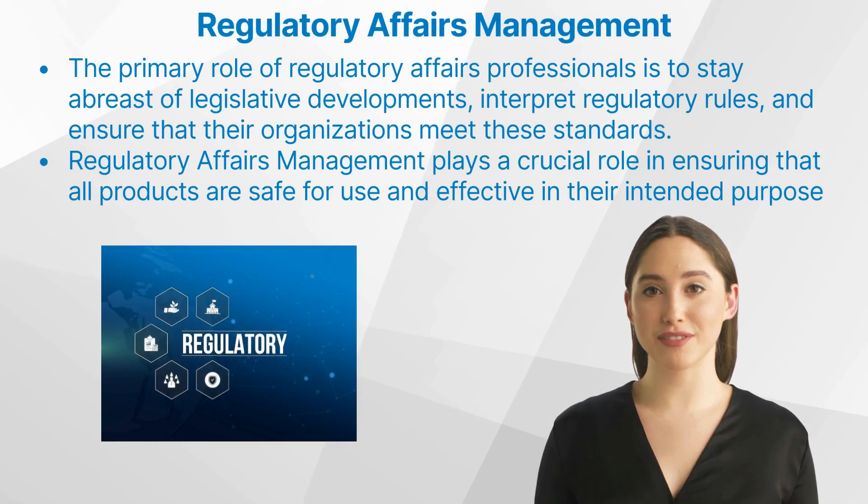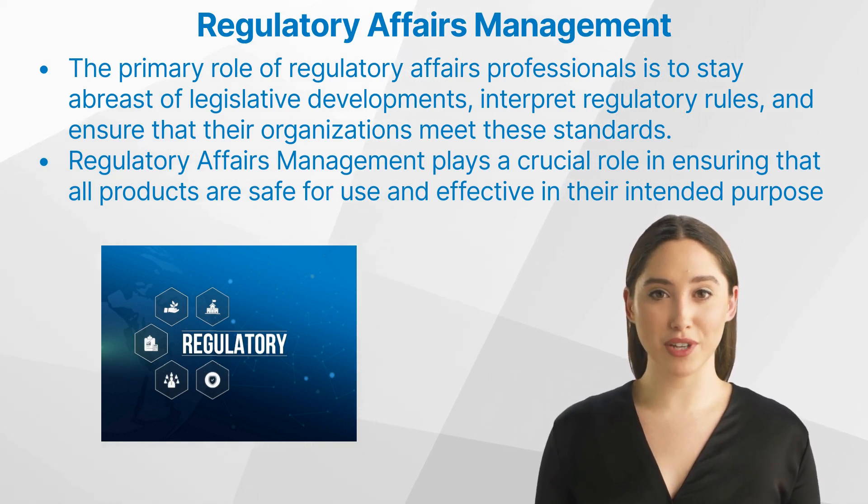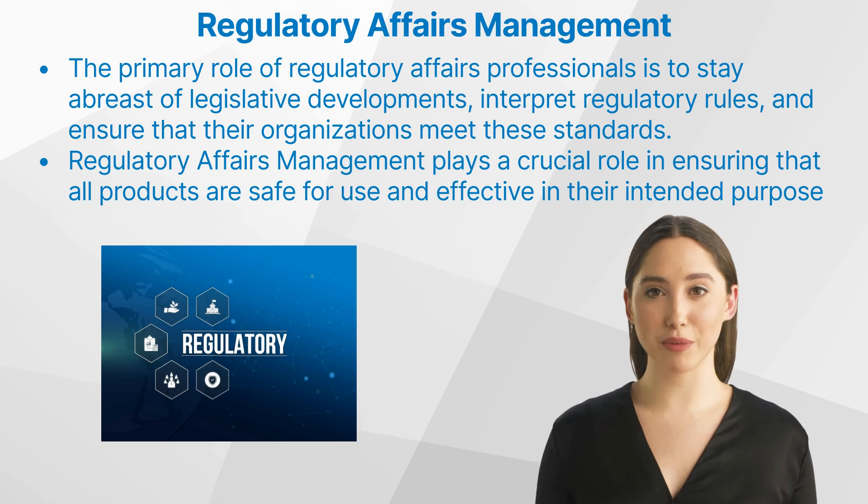Let us start with: what is regulatory affairs management? The primary role of regulatory affairs professionals is to stay abreast of legislative developments, interpret regulatory rules, and ensure that their organizations meet these standards.